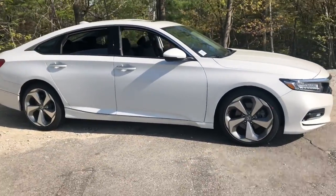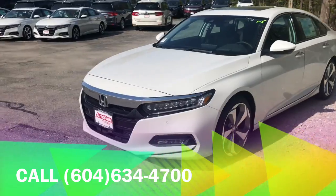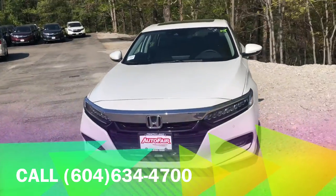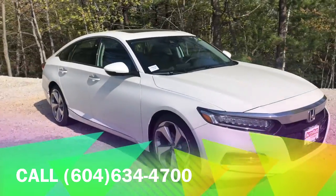That's the 2018 Accord Touring. If you have any further questions, please do not be afraid to contact myself or Melissa at 603-634-4700. Thank you!